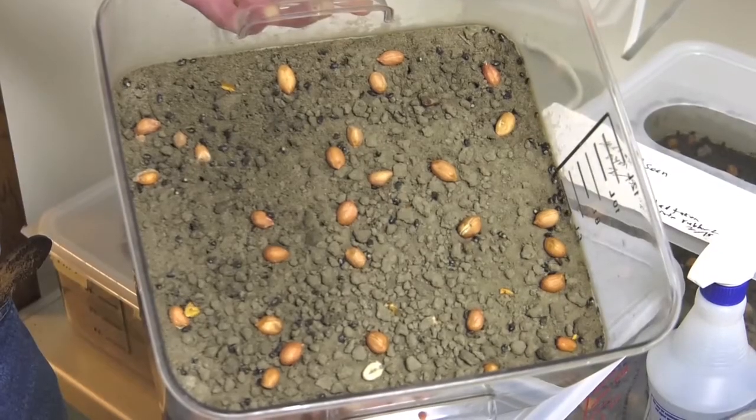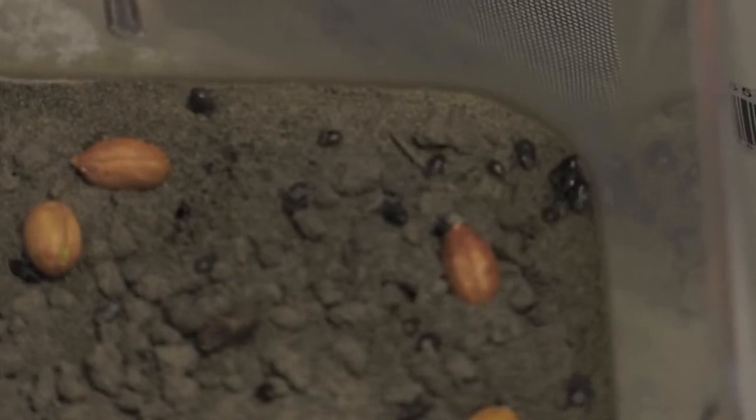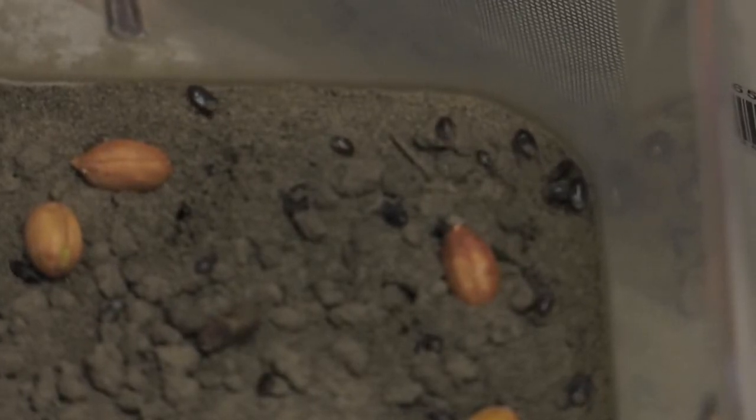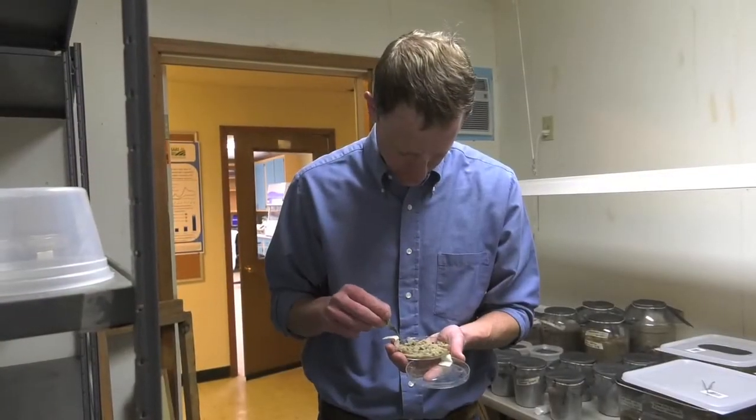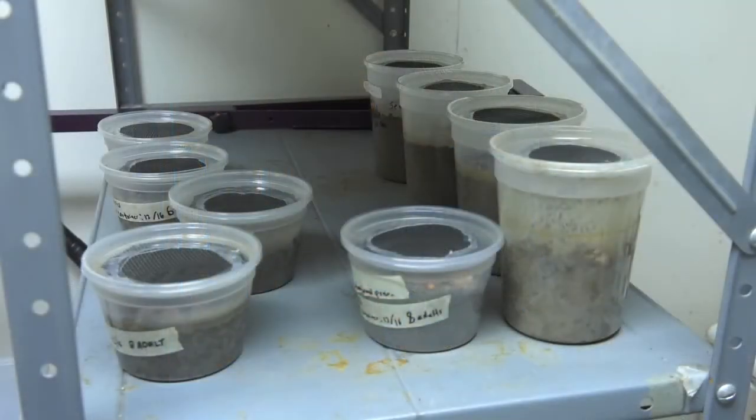It's a pest that's been in Georgia for many, many years. It's not an invasive species, but it has not been a major problem until probably around 2010, when we started seeing some serious economic loss in peanuts because of feeding damage.